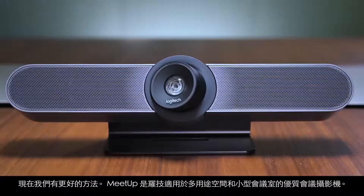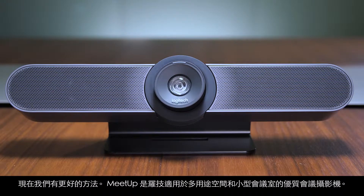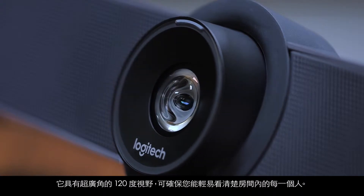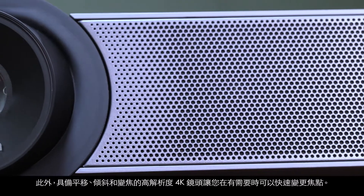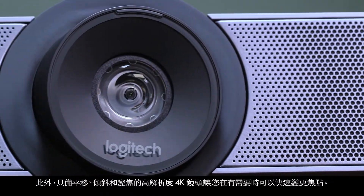Now there's a better way. Meetup is Logitech's premier conference cam for huddle and small conference rooms. Its super-wide 120-degree field of view ensures that everyone in the room can be easily seen, and its high-definition 4K lens with pan, tilt, and zoom capabilities allow you to quickly change focus as needed.